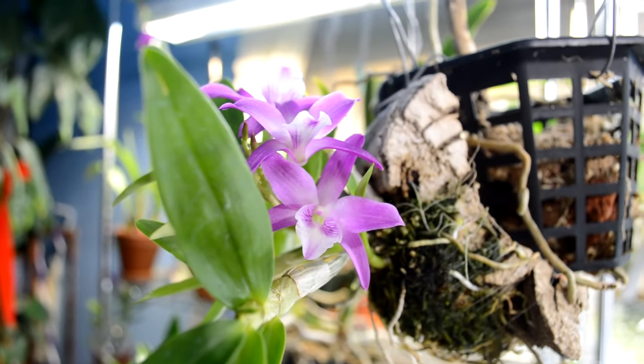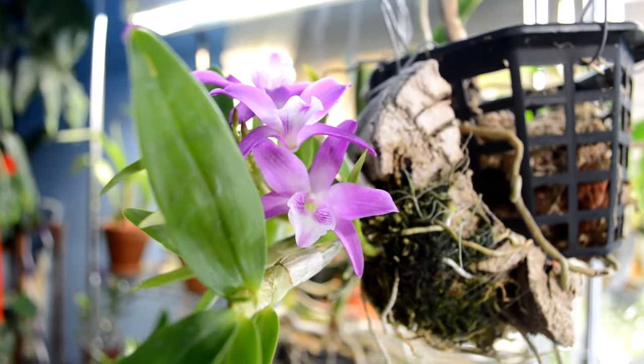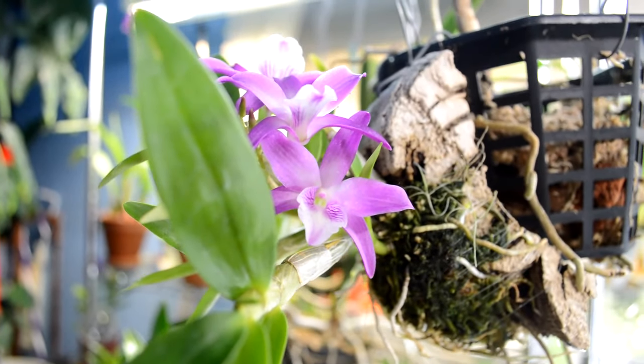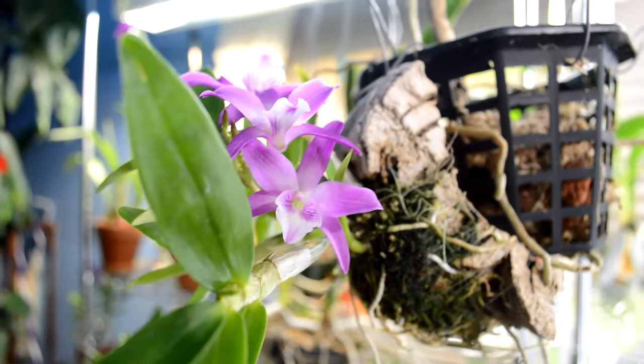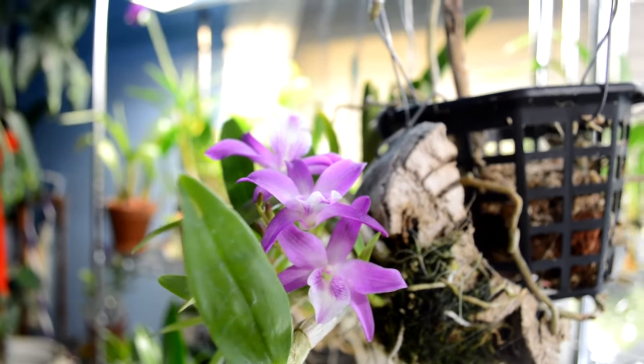Hi everyone, I hope everybody's doing well. I haven't really found a workaround — well, I've found a workaround with the editing software that I have, but it's not the fix. I'm still working with them about that, but I just wanted to take some time to show you guys what's blooming.